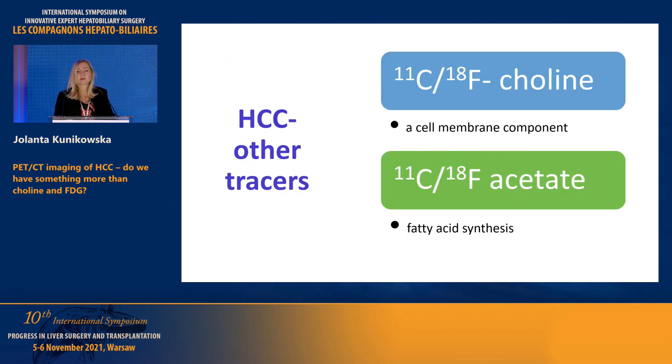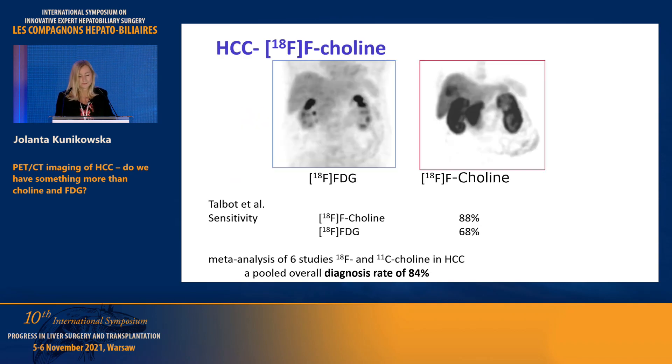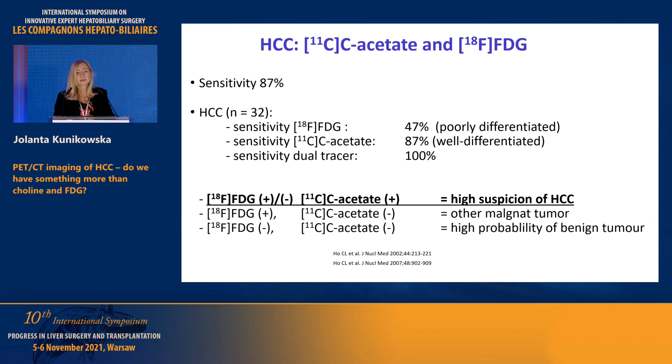So could we have something more than FDG? Yes — well known to you: choline as a membrane complement and acetate as a fatty acid synthesis marker. Choline is now the gold standard for HCC diagnosis, with sensitivity in meta-analysis of about 84%. Acetate is commonly used as a dual tracer with sensitivity of 87%.